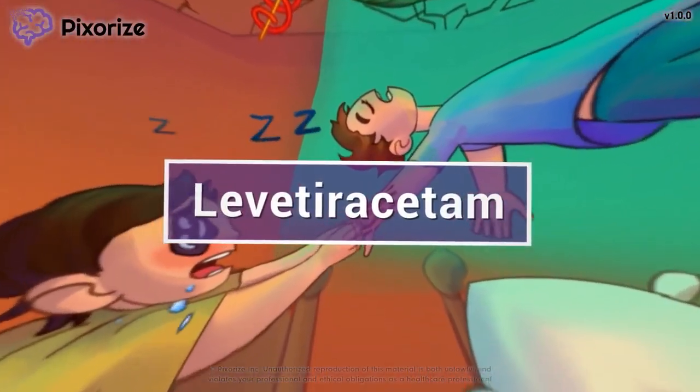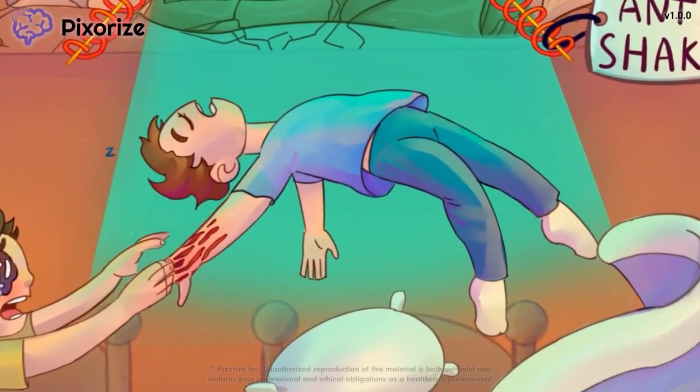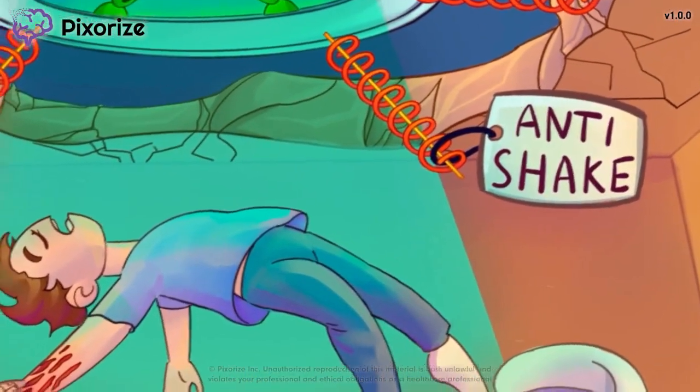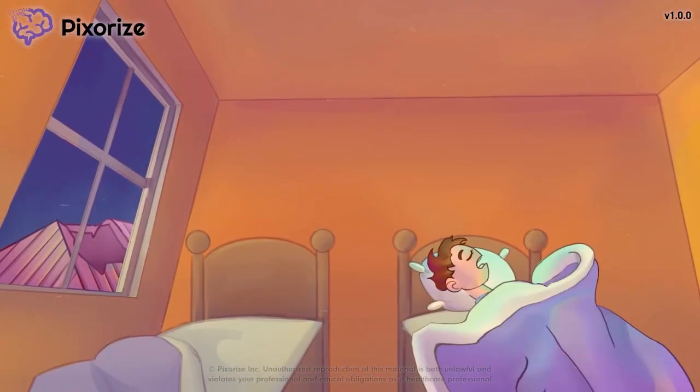Levitaracetam, commonly known by its trade name Keppra, is a drug used to treat generalized seizures. In this video, I'll share with you my visual mnemonic to help you remember all the information you need to know about Levitaracetam, so you'll be ready for test day.